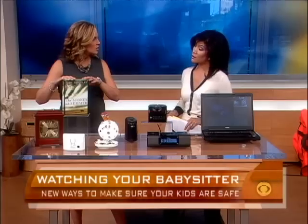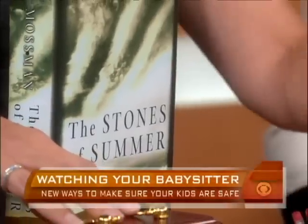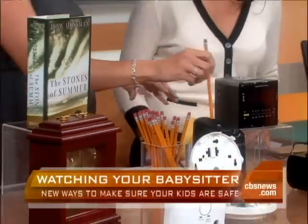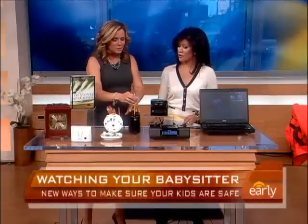It's all about the nanny cam, and they've really come a long way. We have a lot to show you this morning — the different nanny cams that are out there. Just take a look at this table: we have a book, a camera, a pencil sharpener, a clock, a smoke detector, and an iPod docking station.